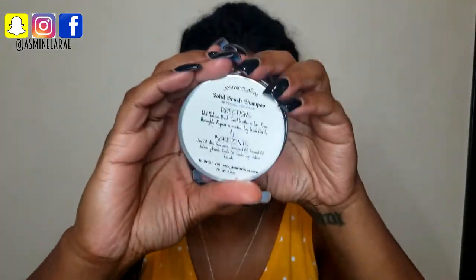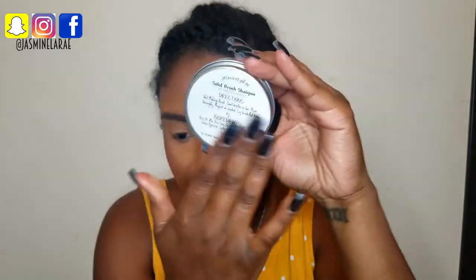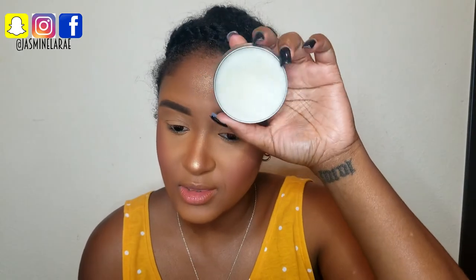I'm going in with my Urban Decay 24/7 Glide-On Pencil in Zero to tight-line a little bit. Keep doing your research — and look, here's my brush cleaner right here. This is what it looks like — this is the packaging, this is the deluxe size that when you buy two of the 8oz you get this free. When you buy three of the 4oz I'm thinking you get this free too.